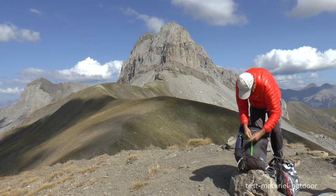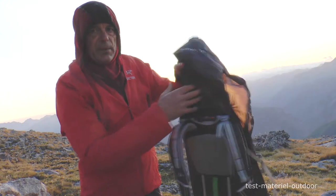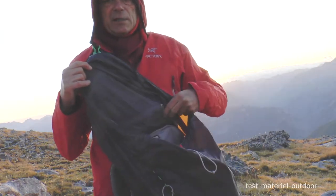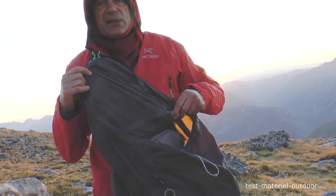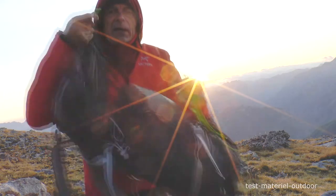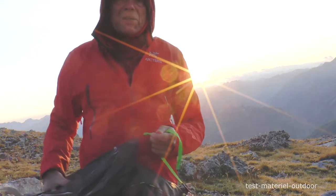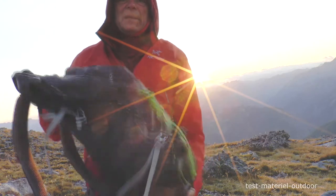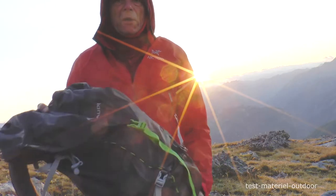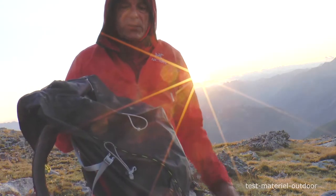La poche de rabat a une entrée par le dessus, par un zip, et le même compartiment peut s'accéder aussi par le dessous. Donc ça, c'est assez pratique, mais il n'y a qu'un seul compartiment. Cette poche de rabat se clipe avec une seule fermeture. J'aime bien parce que c'est rapide, c'est pratique. Et quand on est dans des situations scabreuses, c'est facile d'un coup de main d'ouvrir le sac.